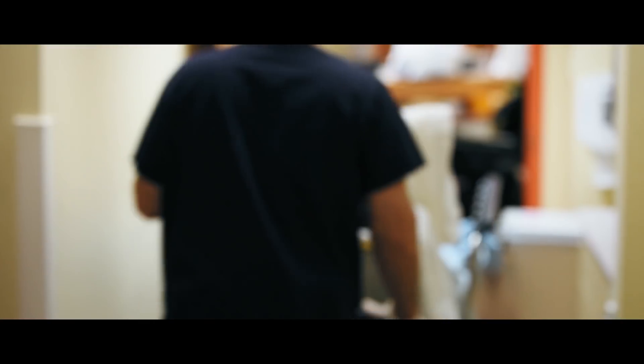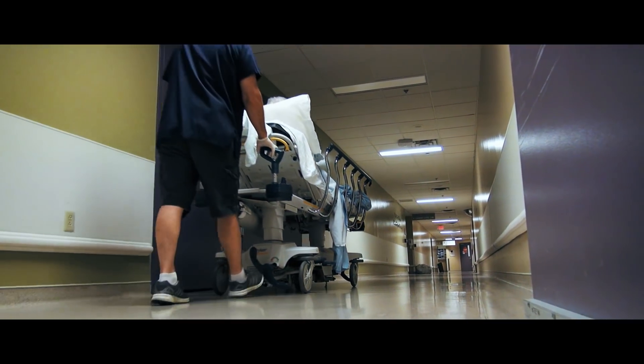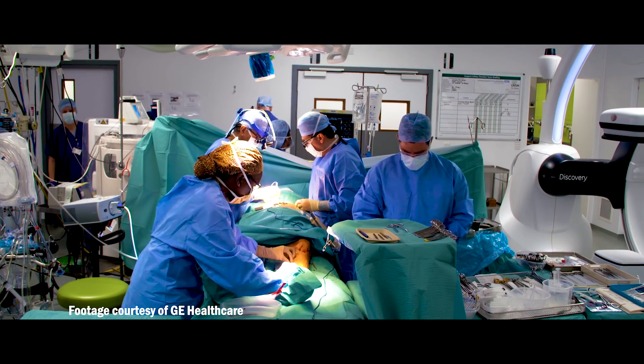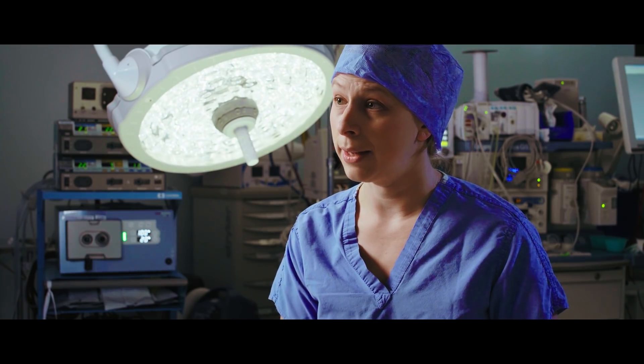Recently we had a patient who had a trauma in the abdomen and they were so unstable that they went directly to the operating theater. They had a very particular injury to a blood vessel that is very challenging to access in the surgical approach. So we had to transfer the patient down to the CAT scanner, identify what the problem exactly was, and then bring them back up to the interventional suite. With a hybrid OR, we could bring those patients directly into the hybrid OR and avoid the delay in treatment, which is very dangerous for a patient who's already unstable.